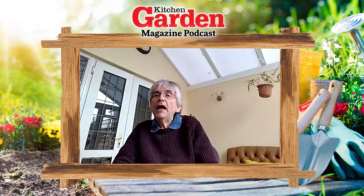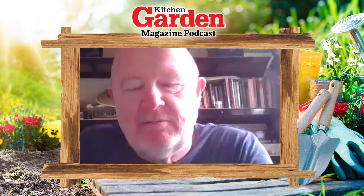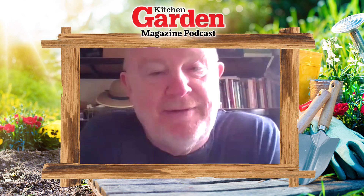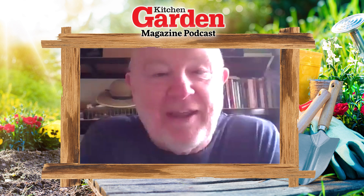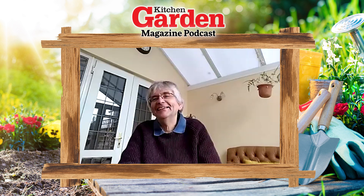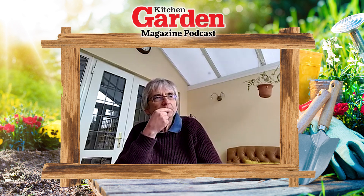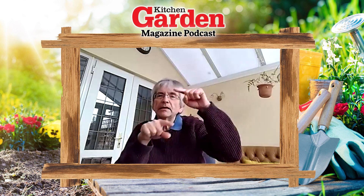What about sowing onions? I've got some garlic in that I put in during the autumn - actually it was December by the time I put them in, quite late. They haven't really come up yet. You think, 'Is it going to come up?' and then one day it does and you're amazed. I've got some in the polytunnel - garlic and onions - because it's obviously a bit warmer in there.